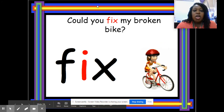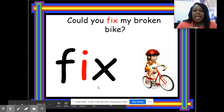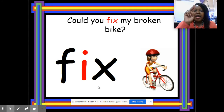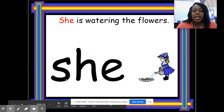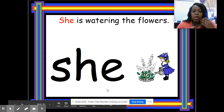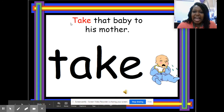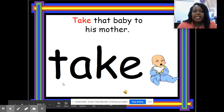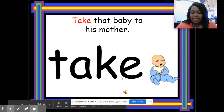Could you fix my broken bike? Spell 'fix' — F-I-X — good. She is watering the flowers. Spell 'she' — this is one of our high frequency words — S-H-E — she. Take that baby to his mother. Spell 'take' — T-A-K-E — take.